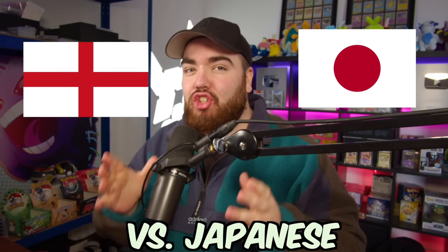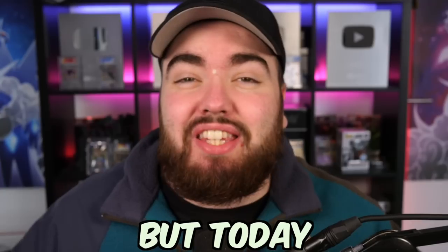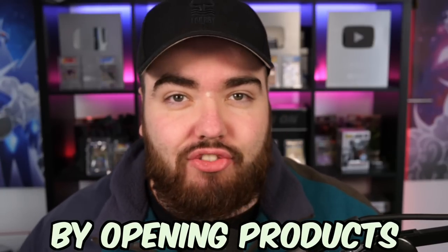In this video, we are comparing English versus Japanese Pokémon cards. Obviously, Pokémon is originally a Japanese brand, and while Pokémon is international, that's still the case to this day. Pokémon cards are first produced in Japan and then translated over into English. But today, I want to compare the two by opening products from each country.